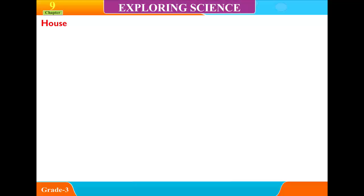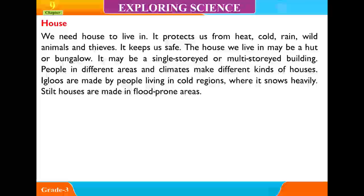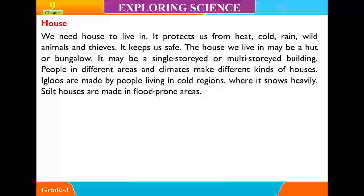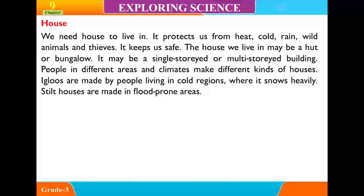We need a house to live in. It protects us from heat, cold, rain, wild animals and thieves. It keeps us safe. The house we live in may be a hut or bungalow. It may be a single-storied or multi-storied building. People in different areas and climates make different kinds of houses.